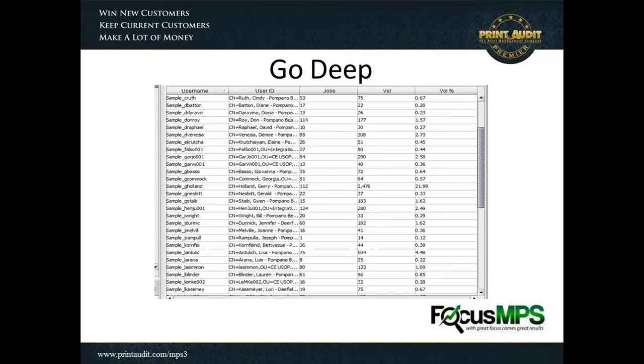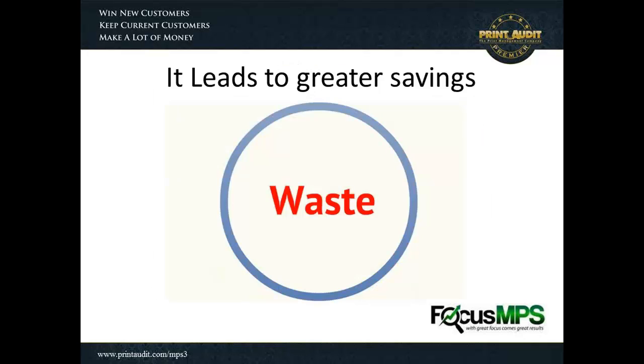Further than just looking at the graphical interface, with this user information we can actually work with the customer and provide information on a person-to-person basis. This is critical. It's happened to me on a few occasions where companies said they hadn't incorporated departmental chargebacks because people internally were complaining that other departments were using their devices — for instance, the sales department using marketing's device because it has the best color for customer presentations. By understanding and tracking user data, they can now do 100% accurate departmental billing based on which users belong to those departments.